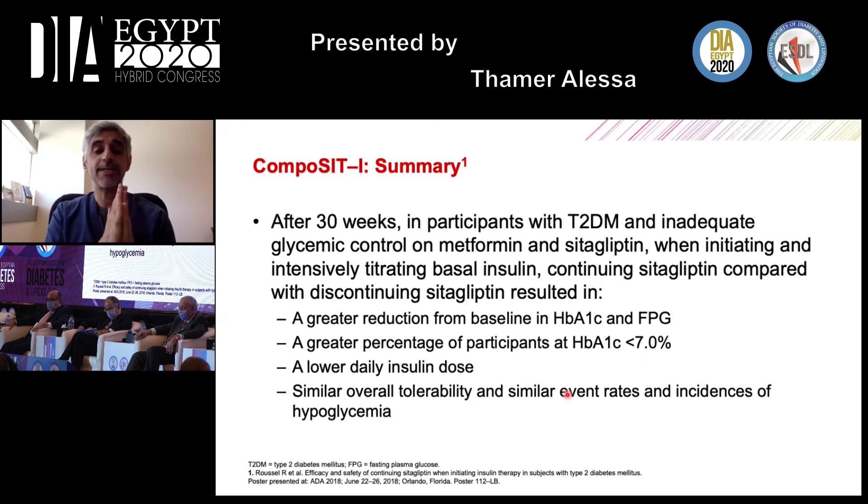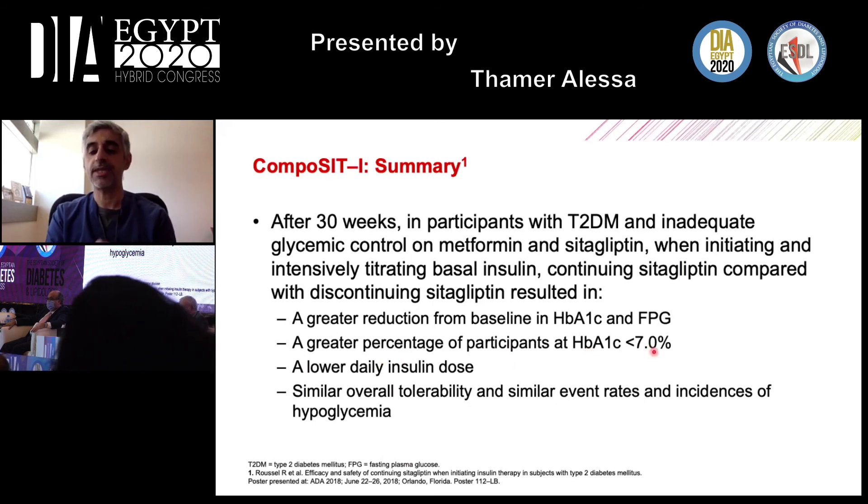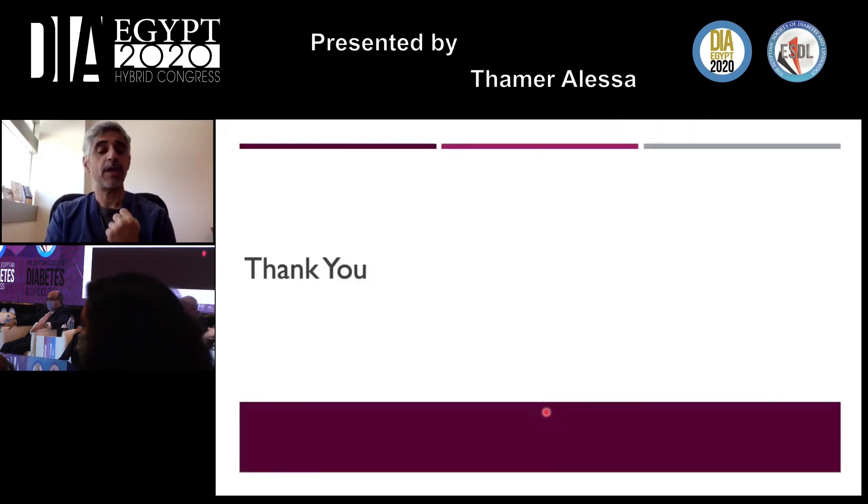In summary of the Composite I trial: after 30 weeks, in participants with type 2 diabetes and inadequate glycemic control on metformin and sitagliptin, initiating and intensively titrating basal insulin glargine — while continuing sitagliptin versus discontinuing it — resulted in greater A1C reduction, lower fasting plasma glucose, a higher proportion reaching A1C less than 7%, lower daily insulin dose, and a similar overall tolerability and hypoglycemia incidence. Thank you for your attention; I'll be happy to answer questions.